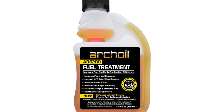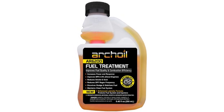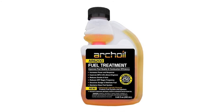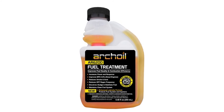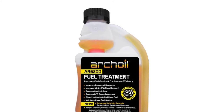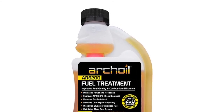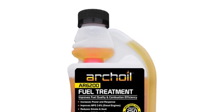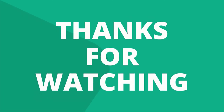AR6200 is also beneficial in gasoline vehicles and small equipment. Adding the fuel treatment prevents ethanol degradation and corrosion, combats knocking and pinging, and improves gasoline's resistance to pre-ignition. AR6200 is also great for classic vehicles which were designed to run on leaded fuel, and it prevents issues when storing seasonal equipment. Thanks for watching our video.